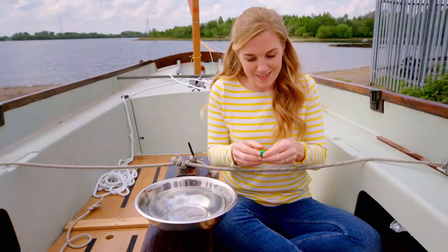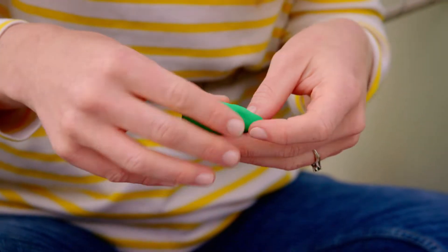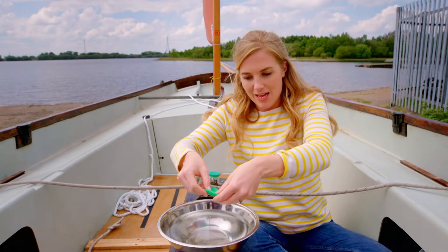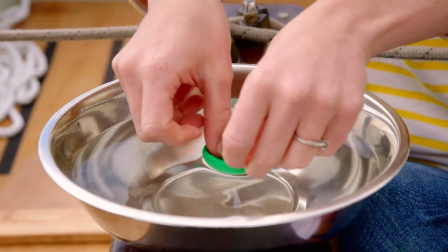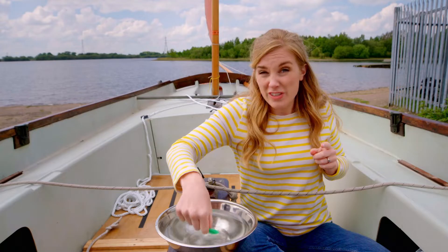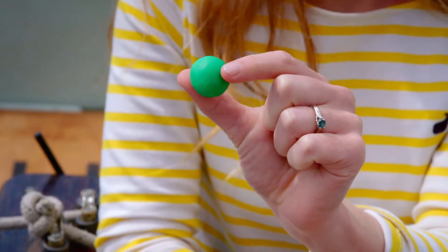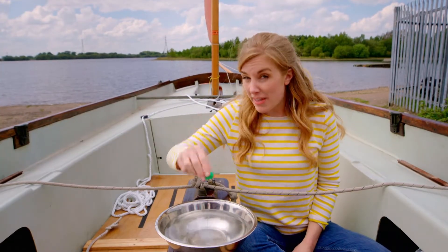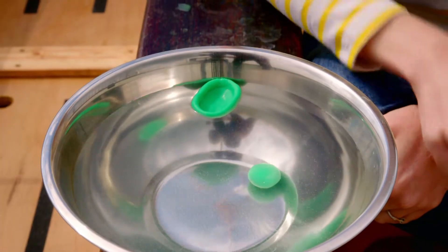I've got a piece of modelling clay. I'm going to shape it into something that looks a bit like the hull of a sailing boat — a bit like this. I'm going to place this bit of modelling clay in a bowl of water and let's see what happens. It floats! Now I've got the same amount of modelling clay, but this time it's rolled up into a ball. What do you think will happen when I drop this into the water? Let's find out. It sinks!